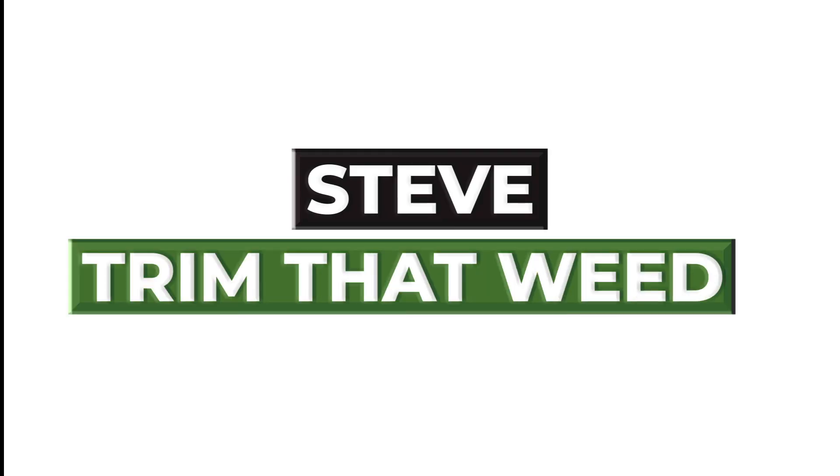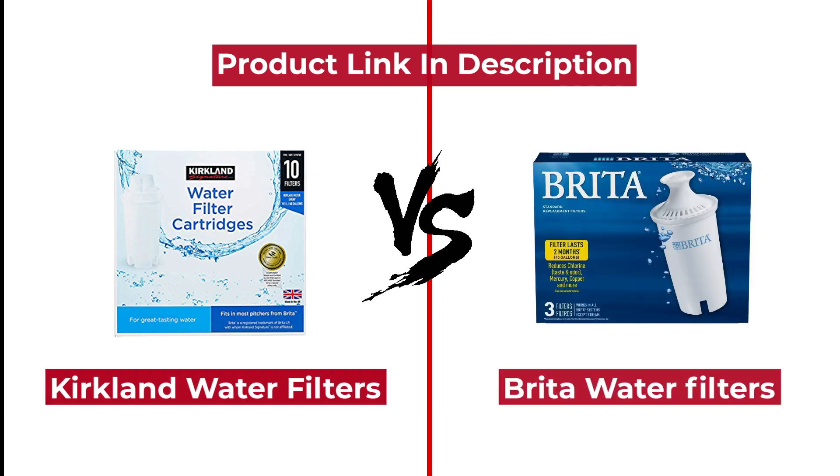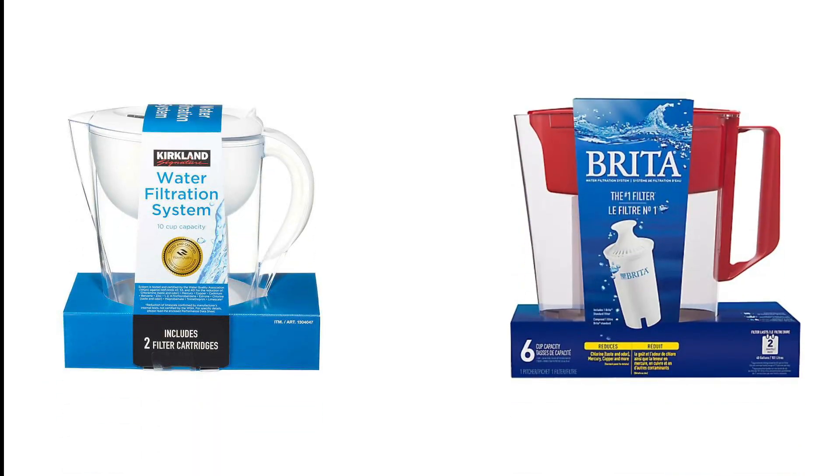Hey guys, it's Steve from Trim That Weed, and welcome to our video. Today we'll talk about Kirkland vs. Brita water filters. Watch until the end to find out which one of these two we recommend.